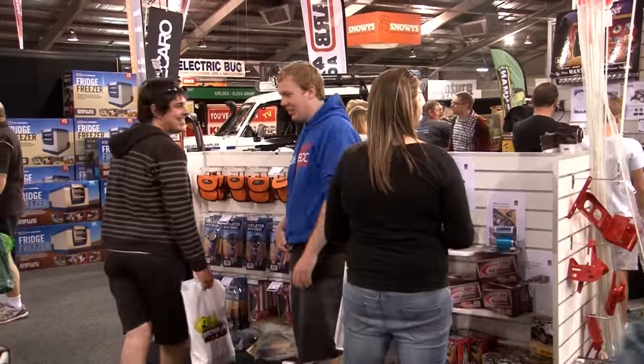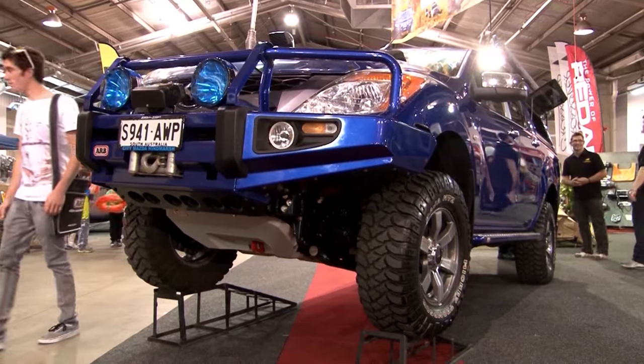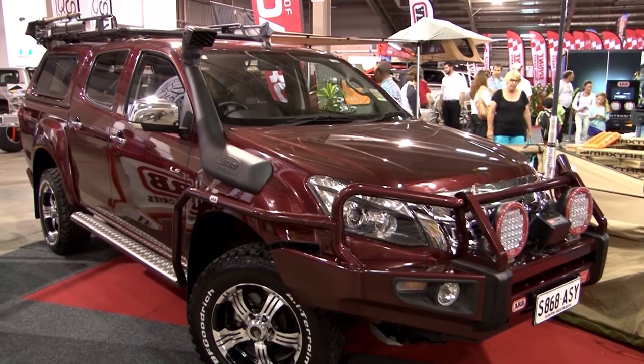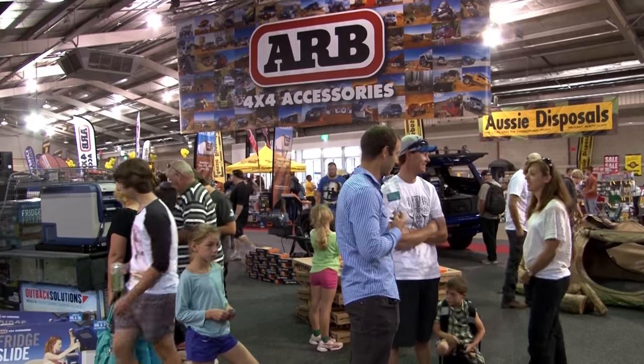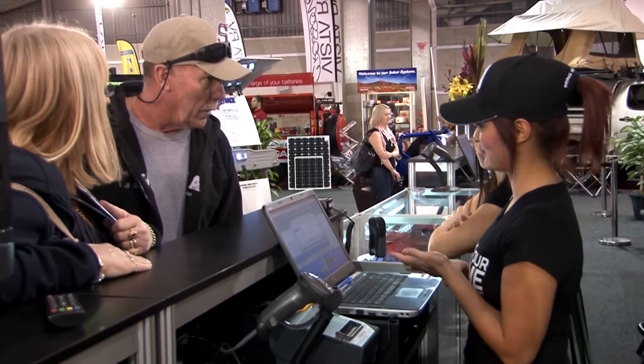It's been a great day, great weather. This has been the biggest show that Adelaide's seen for quite a few years. It's doubled the size, doubled the amount of vendors. It's a perfect opportunity to come down, touch the products, see the staff, ask any questions you may have, and see what's new and exciting in the FWD industry.